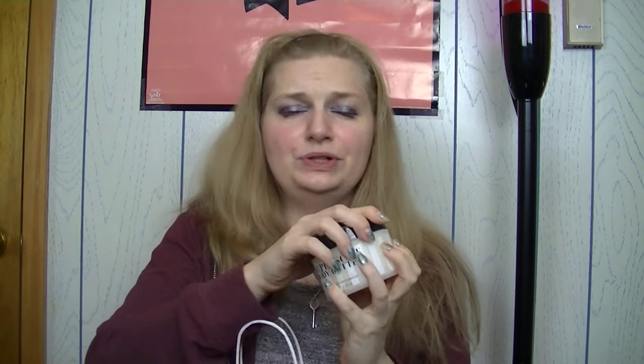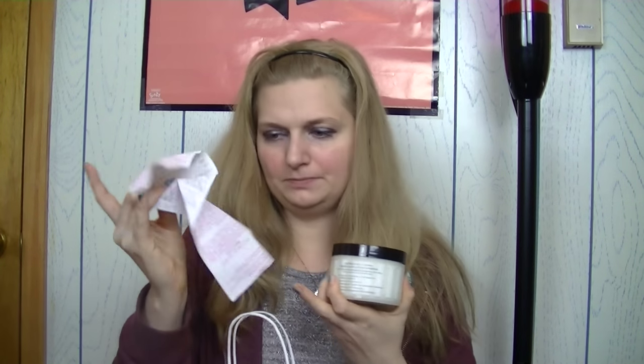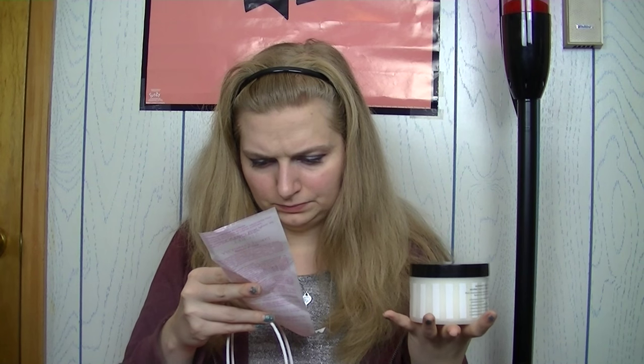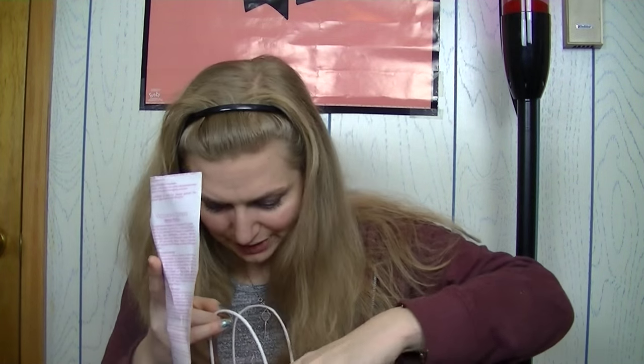First off, I got this super soft body butter in coconut milk, which is absolutely amazing. This is originally $18 and it rang up $4.63. That's an awesome deal.